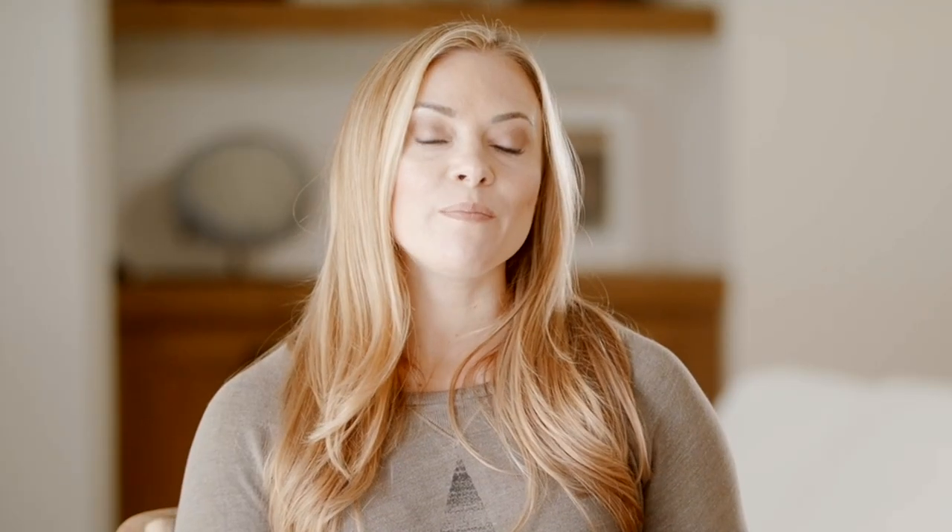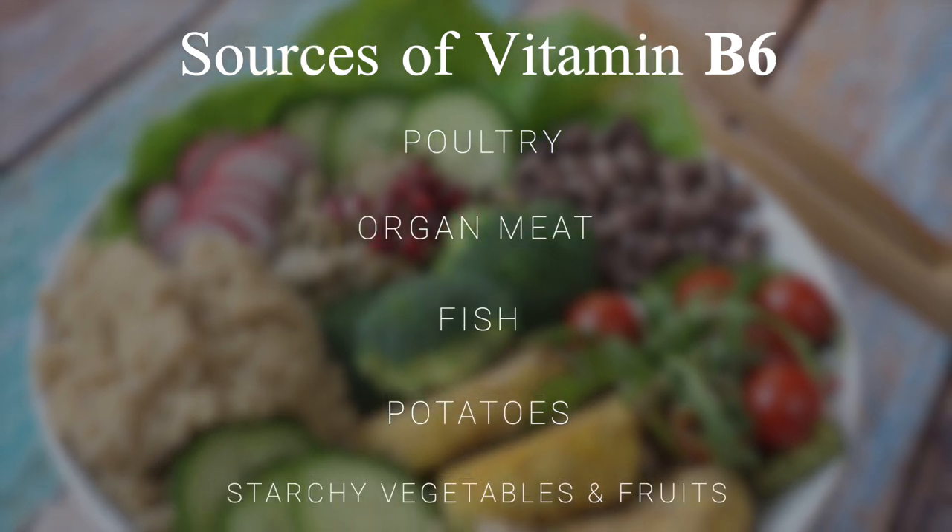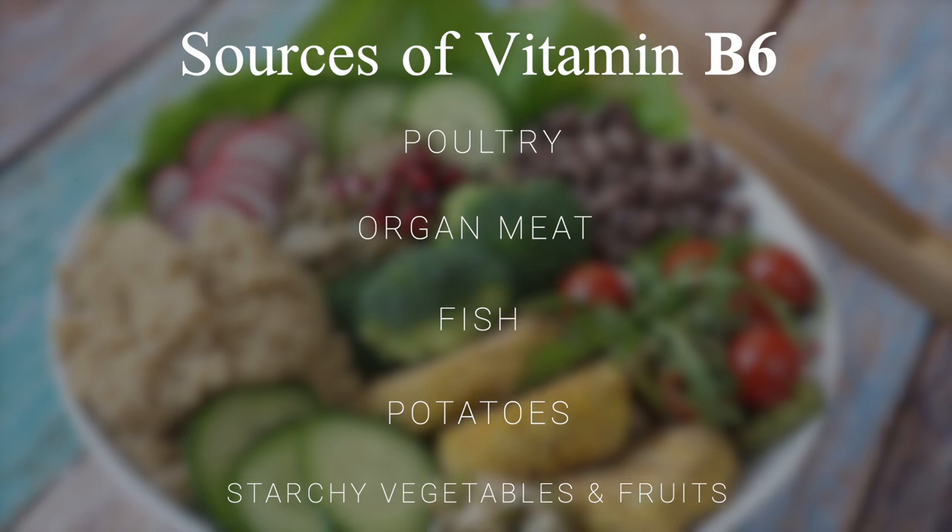Some foods that are rich in B6 are poultry, organ meats, fish, potatoes, and other starchy vegetables and fruits, except for citrus fruits.